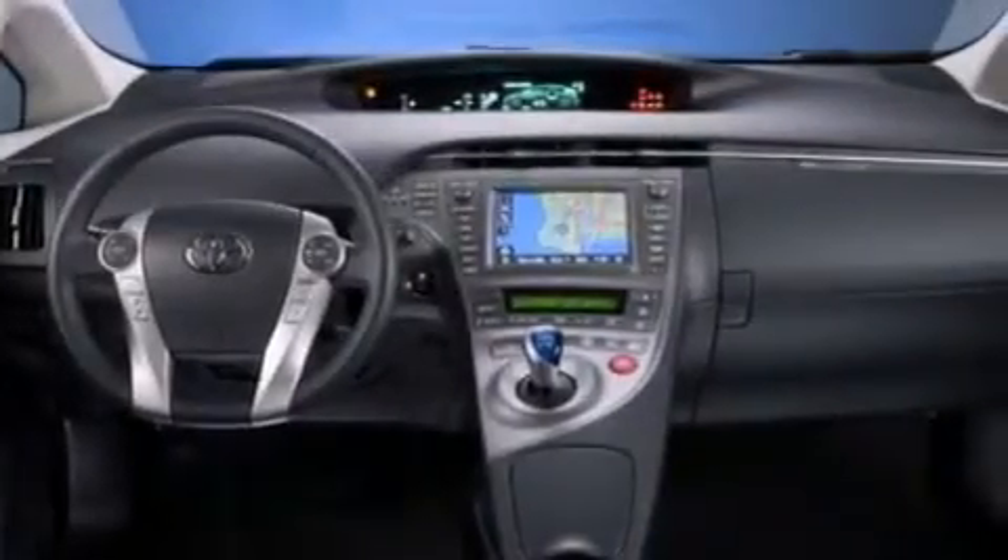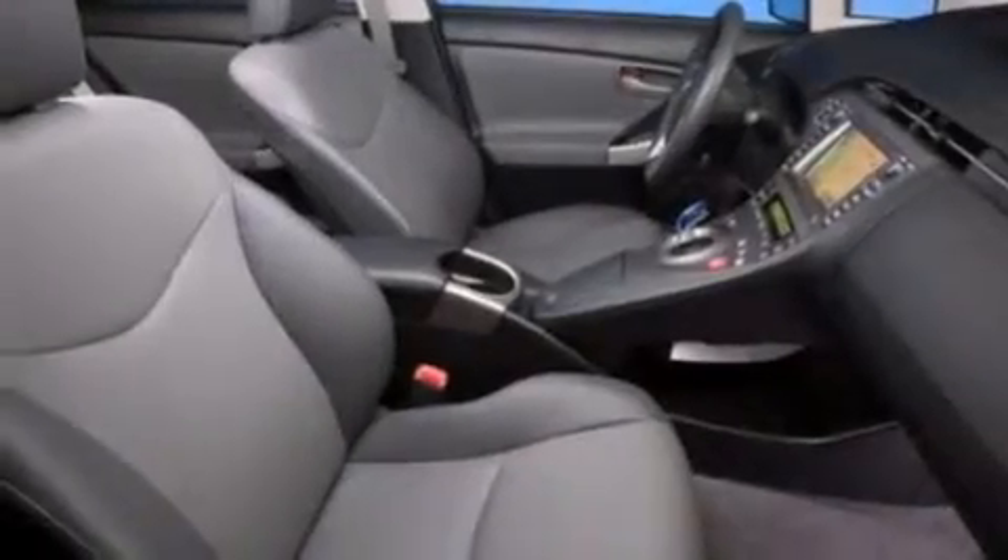A passenger side vanity mirror, front side impact airbags, a split folding rear seat, a rear window defroster, keyless entry, and a navigation system.